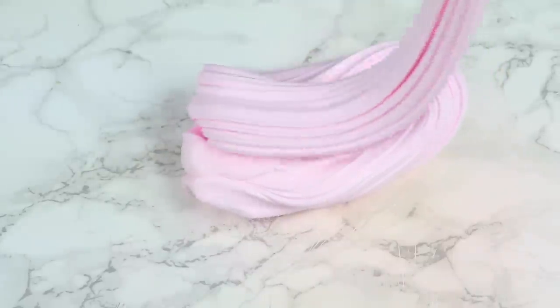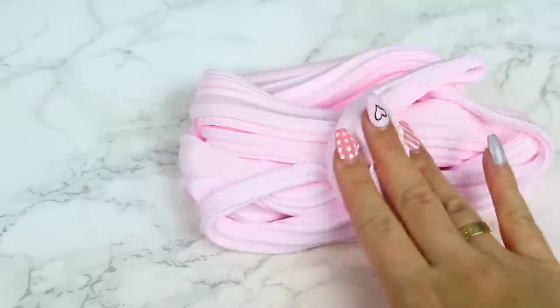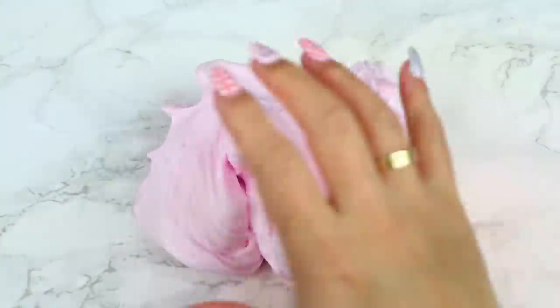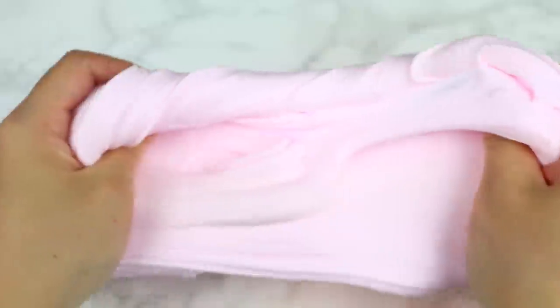I also love this slime so much because it inflates a ton. It's another one of my favorite textures — I could play with this slime for hours. It smells like a vanilla sugar cookie. It smells delish.